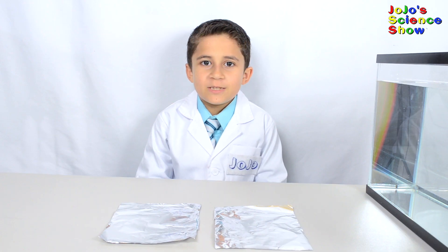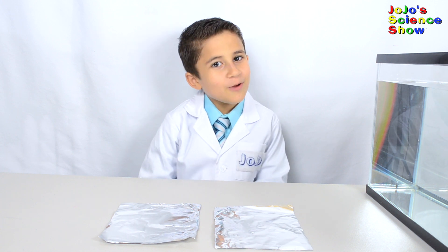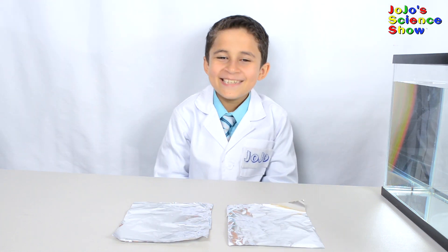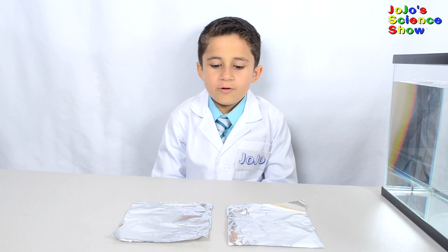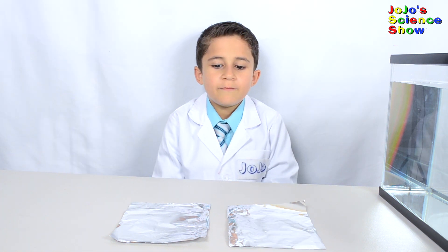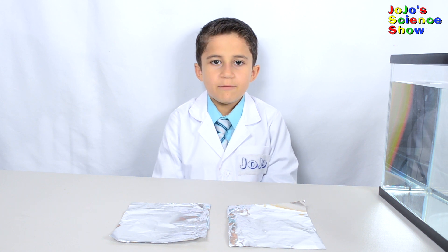For our first experiment, we're going to make metal float — just like a cruise ship. I have here two pieces of aluminum foil that are the same size and weight. We're going to fold these two pieces of foil into different shapes, and we're going to see which one is going to float and which one is going to sink.